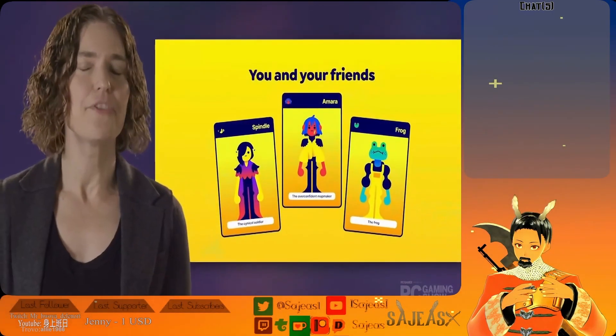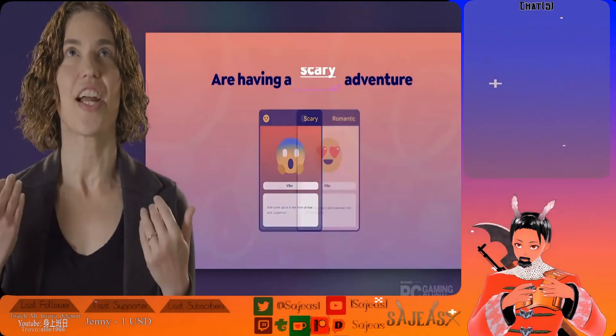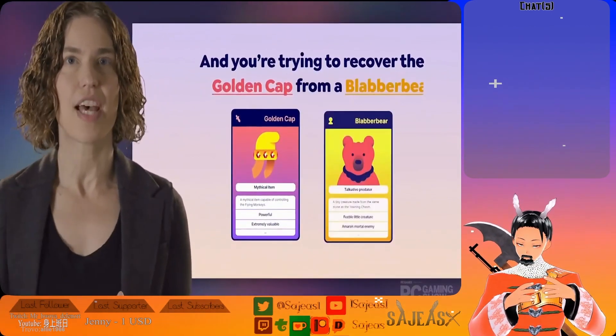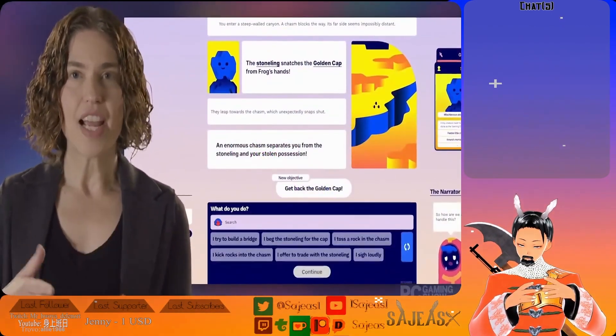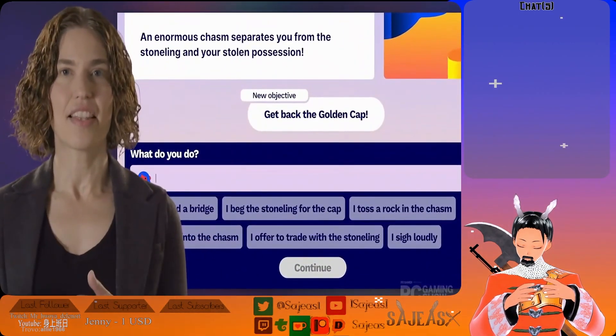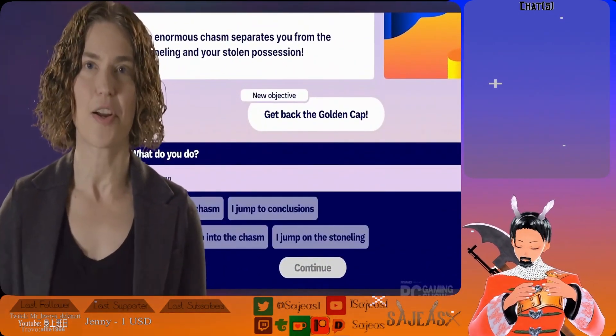So the idea would be: you've just read a book, you can't get it out of your head — now you can go and play your own story adventure in the world of that book, that you're directing within the rules and the canon that the author has set and confirmed, with a generative AI narrator.